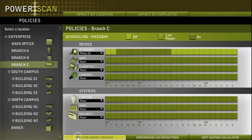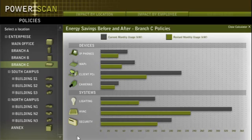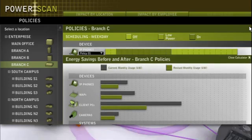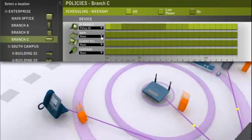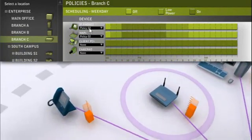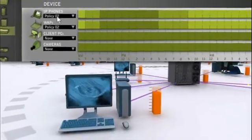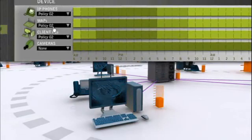Reporting capabilities let you measure the impact of your policies so you can determine your total energy and cost savings. You could initially apply this energy reduction strategy on networked PoE devices, such as IP phones and wireless access points, and then extend those capabilities to non-PoE networked devices such as PCs that are under IT control.